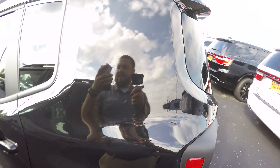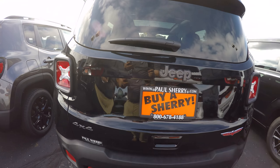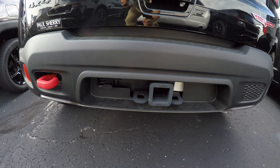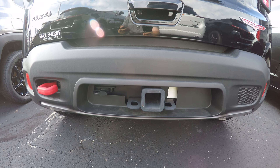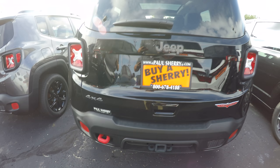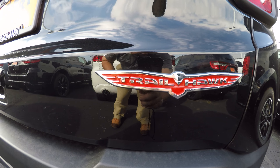This thing has rain-sensing wipers, push-button start, a rear backup camera, a red hitch down here, a class 3 towing hitch, red tow hook, and the Trailhawk badge.